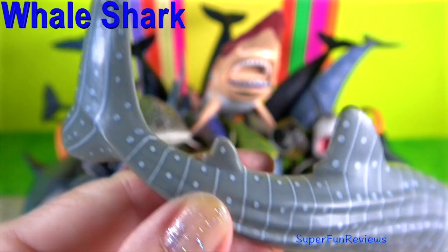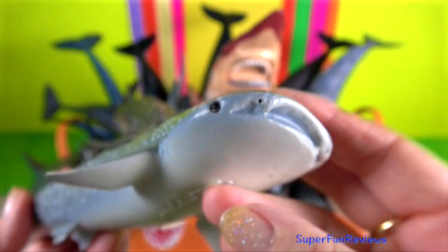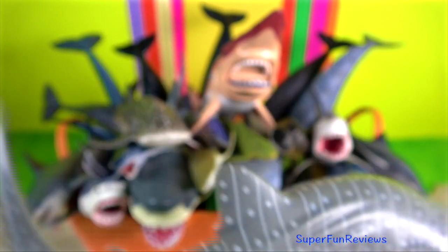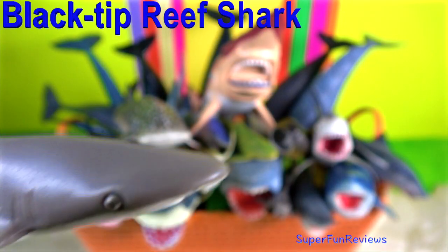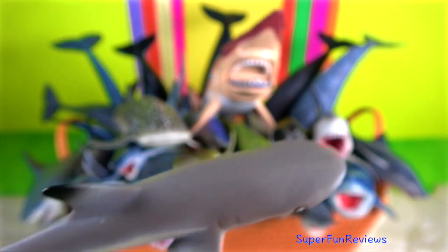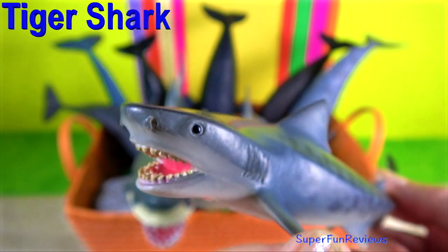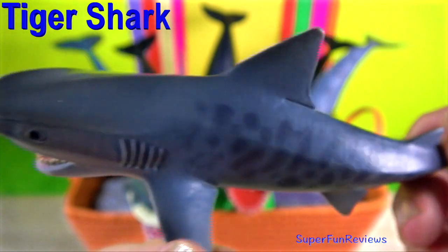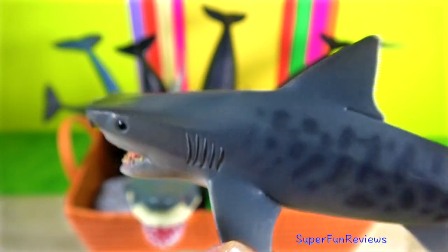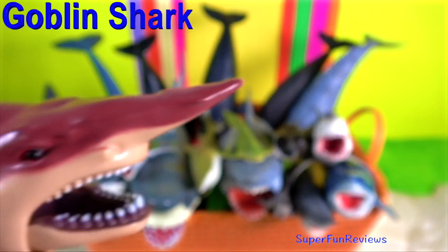Have you ever wondered how sharks reproduce? All sharks have internal fertilisation. Mating has been observed in relatively few species of sharks, but both hormonal and behavioural cues are likely involved. The female is passive and the male bites and grasps her with his teeth to hold on during copulation. The male inserts the clasper into the female's cloaca and releases sperm.